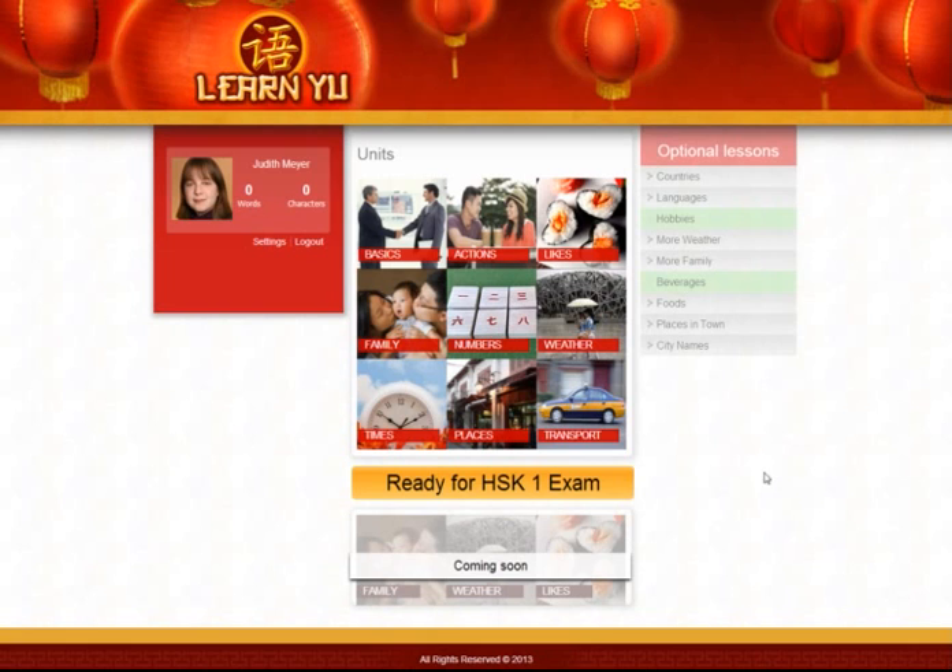This is the main page. We have a section of units like basics, actions, likes, family, numbers, weather and so on. There will eventually be enough lessons to cover everything up to a very high level of Chinese. Right now we're just covering the part up to the HSK1 exam, which is the lowest official exam of Chinese.